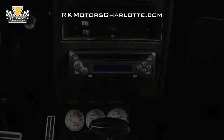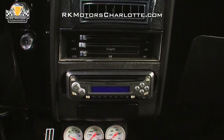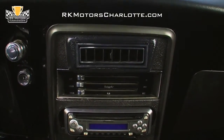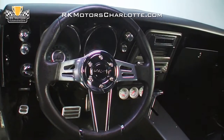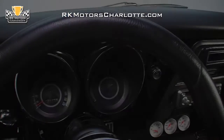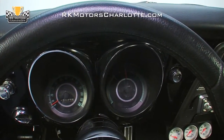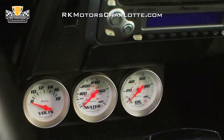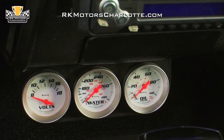A body-matched trim panel houses controls for the climate system between a modern Pioneer CD player and a custom air vent. In front of the driver, an awesome-looking Grant steering wheel looks right at home, and the engine's vitals are monitored by a combination of cool-looking original gauges with brushed stainless faces and a three-pack of Equus gauges that hang under the center of the dash.